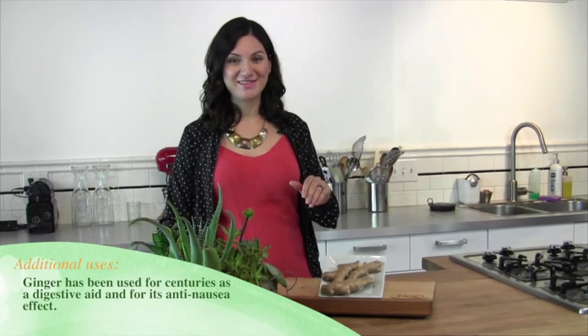In some cultures, ginger is used for its medicinal purposes. Ginger is widely used for its anti-nausea effect. In fact, ginger cookies were once served on airplanes during turbulent weather.